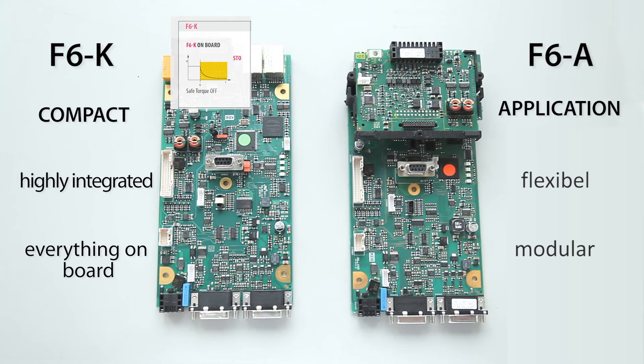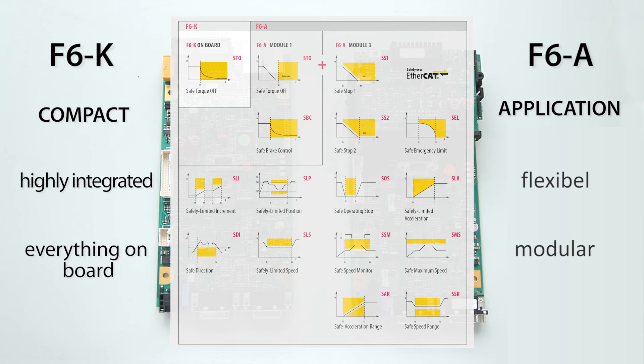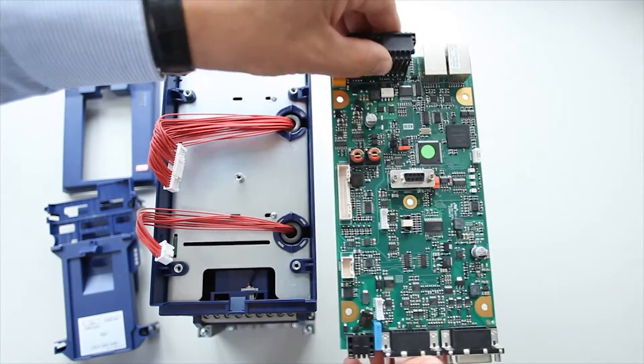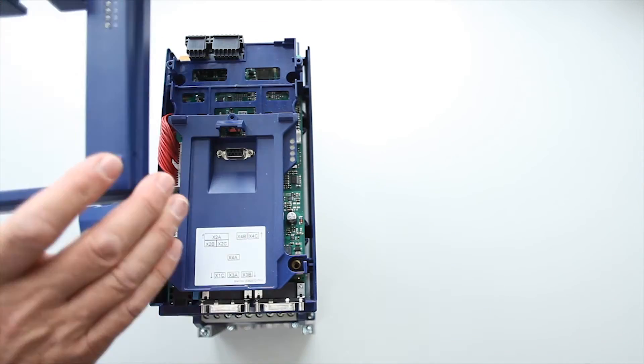Safety in the drive. F6K includes STO as standard. F6A allows scalable functional safety, from STO to encoder-based safe motion, to FSoE communication. Modular design. Configured for the application. Flexibly assembled.